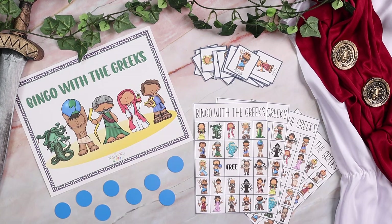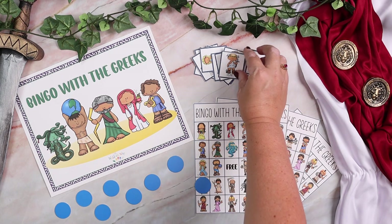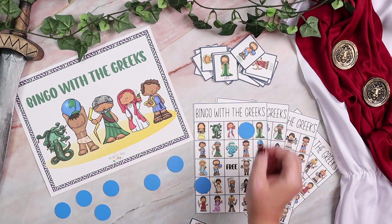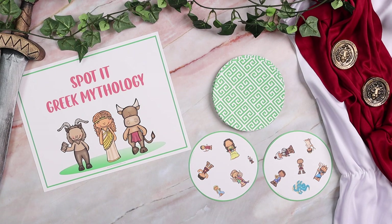The next game is Bingo with the Greeks — you look at a calling card and cover the matching god on your bingo card, and the first to get them in a row up, down, sideways, or diagonal wins. The next game is Spotted: Greek Mythology. We are absolutely obsessed with Spotted — it's probably the most played game in our house. They don't make a Greek mythology version, so we decided to create one to go with this study.